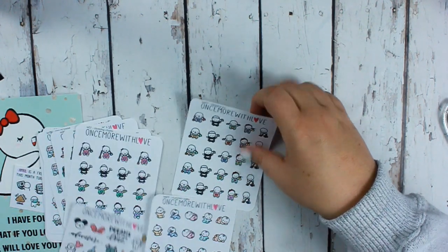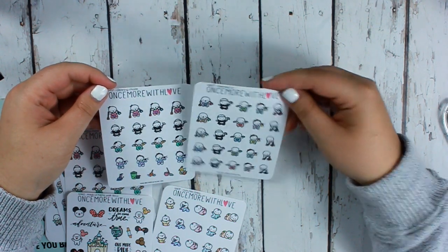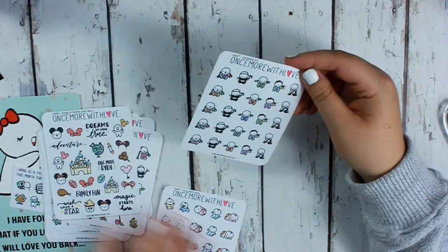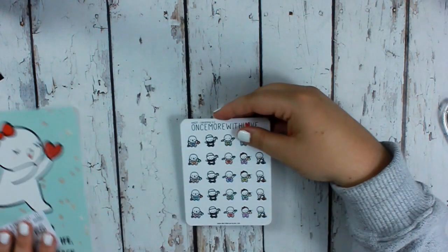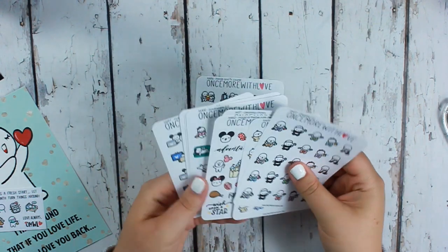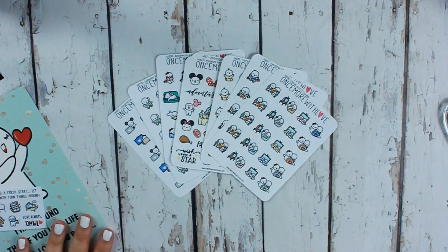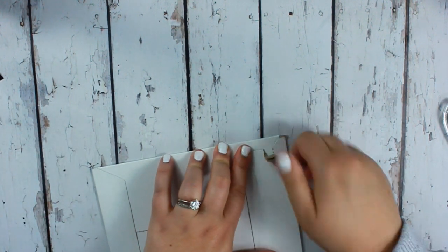I also got the Cleaning 2.0 sheet — not much difference from the first one, but I like it. That's my Once More With Love haul — I love her stickers so much. If you're looking for character stickers, I highly suggest Once More With Love.